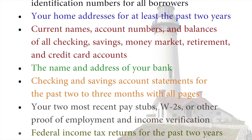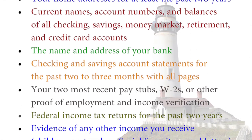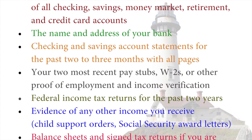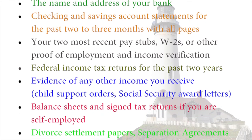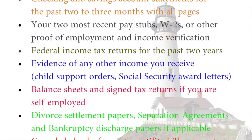Your two most recent pay stubs, W-2s or other proof of employment and income verification. Federal income tax returns for the past two years. Evidence of any other income you receive, such as child support orders or Social Security award letters. Balance sheets and signed tax returns if you're self-employed.